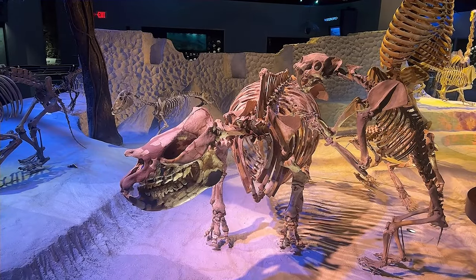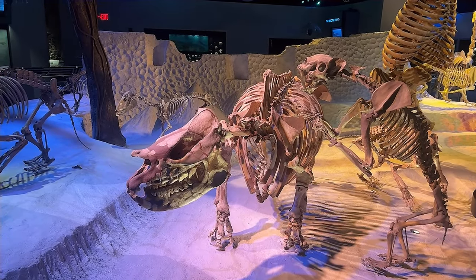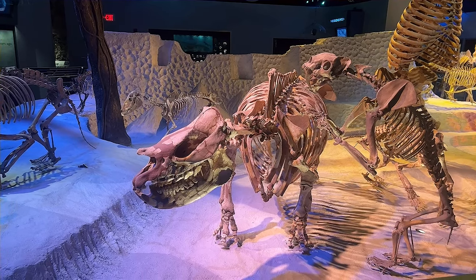And did you know there is a now-extinct rhinoceros that once roamed Alachua County, Florida, 9 million years ago?